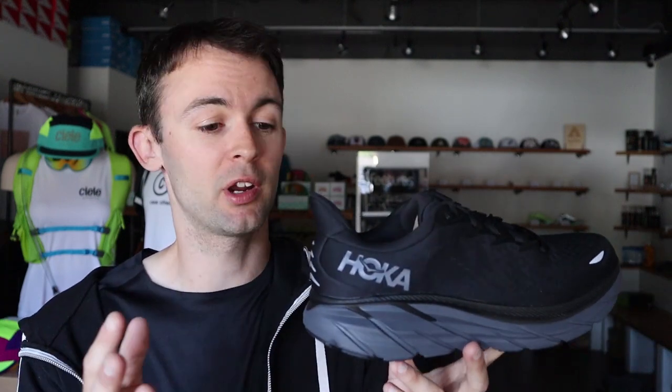People love this shoe — they'll race marathons in it. Other people will use it as their easy recovery-run shoe. It usually comes in a bunch of different colors, not just this black men's version, and is also available in wide widths.